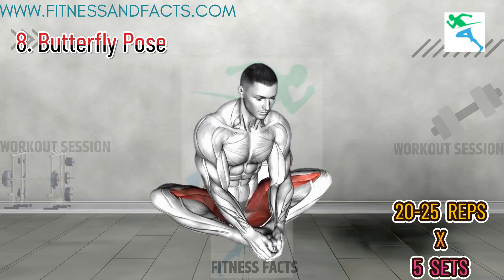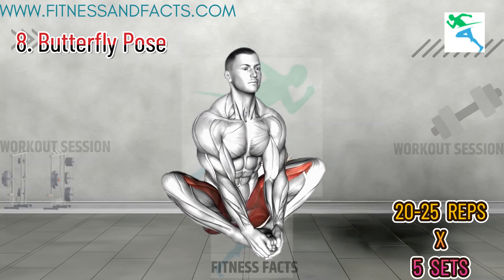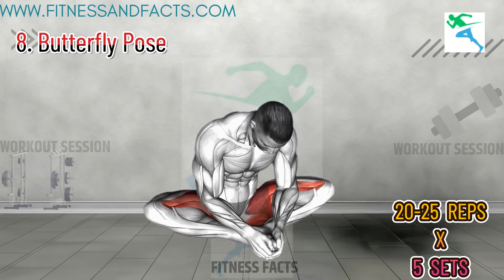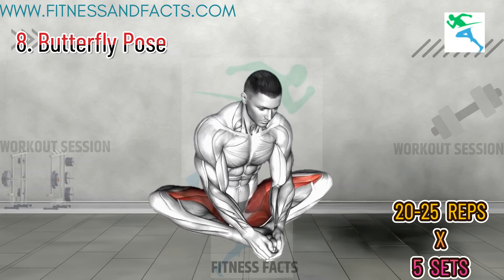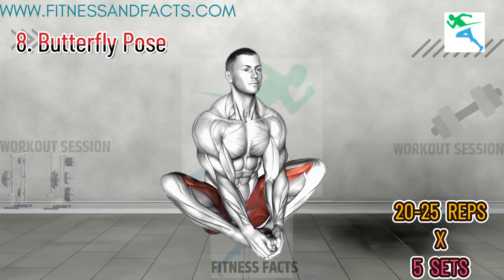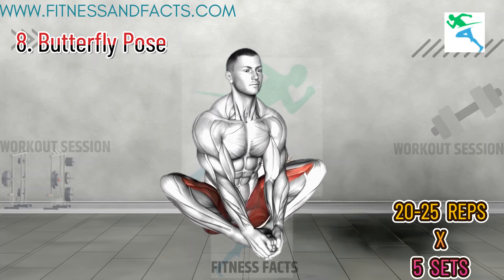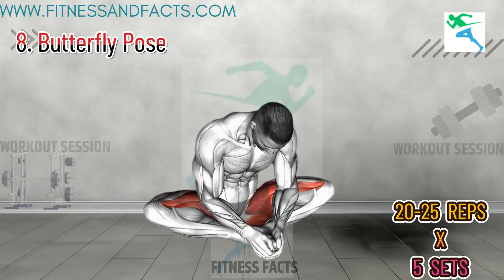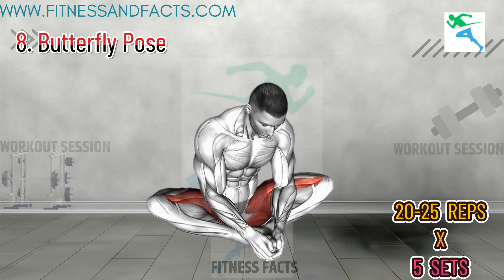Butterfly Pose. Sit with your feet together and knees bent out to the sides. Gently press your knees down towards the ground, using your elbows if needed, and hold for 30 seconds. Repeat three times. The butterfly pose strengthens and stretches the pelvic floor and hip muscles, enhancing pelvic strength and flexibility, which is crucial for maintaining endurance and control during activity.